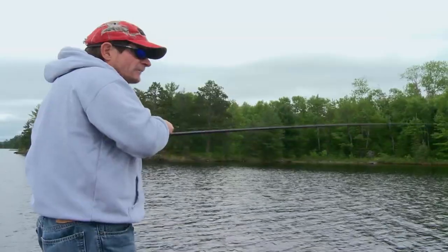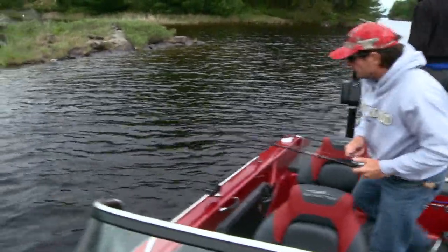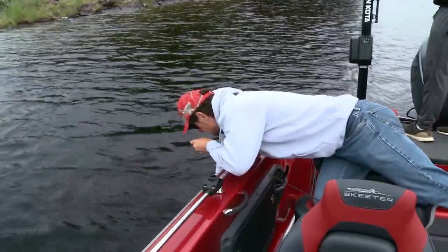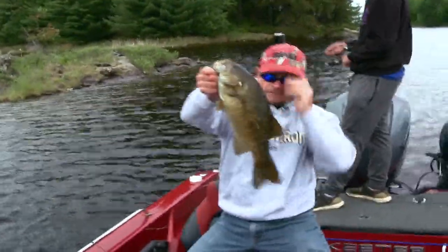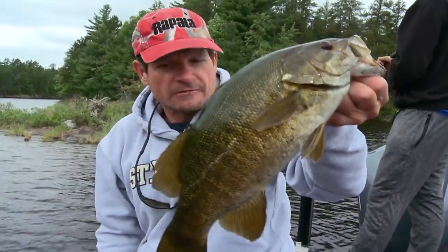Big one — on the first cast, big smallmouth. It's not a real perfect topwater morning; it's a little breezy and we're kind of tucked in a little channel here with some islands. Oh man, and then the hook popped out. What a way to start us out — a dandy smallmouth. It's kind of what northern Minnesota is famous for right there, and that's why we love coming here. Good start.